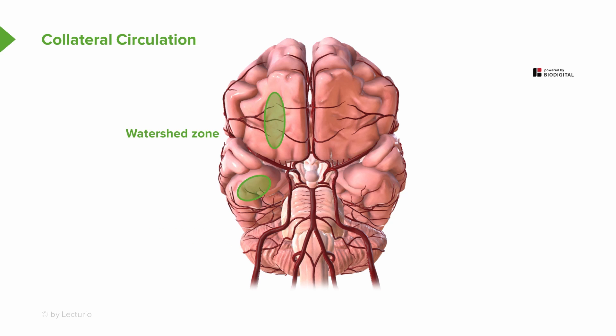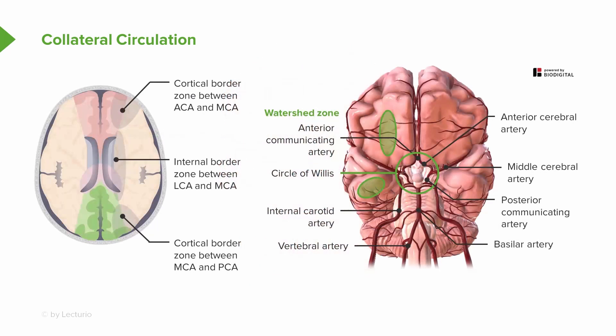There are watershed areas in the brain between the various circulations. In schematic form, the collateral circulation shows a border zone on the upper left between the anterior cerebral artery and the middle cerebral artery. If we have loss of blood flow to both of those, we're in trouble — but if we lose flow to only one, collateral circulation will tend to keep the tissues alive.